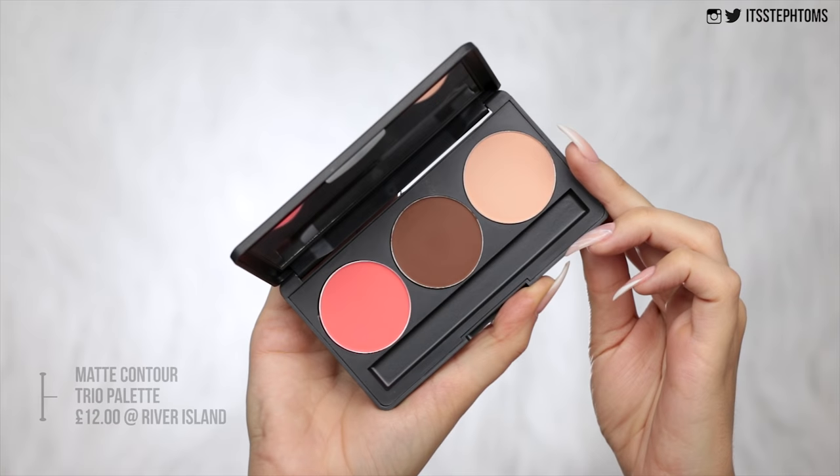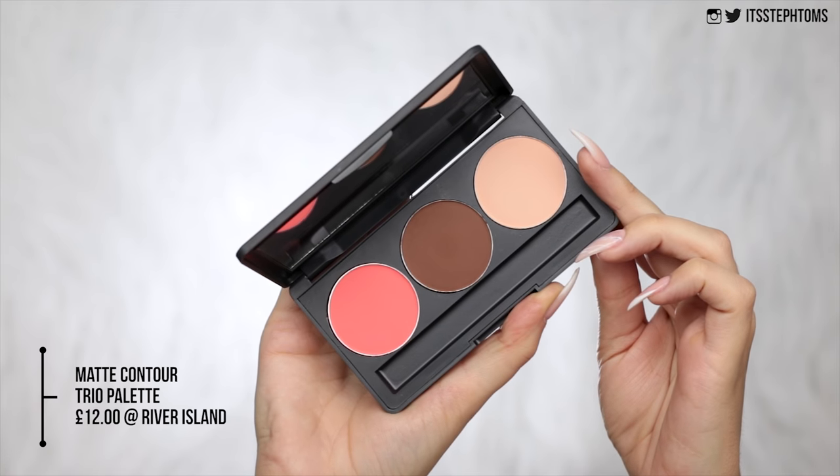So now I'm going to move on to the sculpt palette. This was £12. This says it's a matte contour trio. The packaging is very basic — it doesn't look that overly appealing. There was supposed to be a brush in here but there wasn't one, and mine has literally completely fallen apart. River Island, what are you doing?